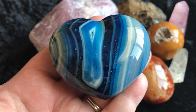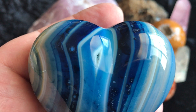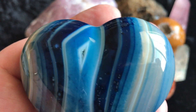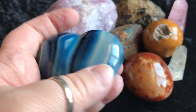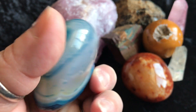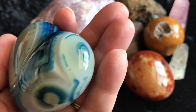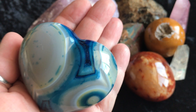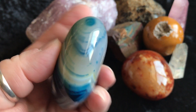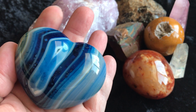Next we have a blue agate heart. It has a little window there of some druzy. Gorgeous. Here's the other side — totally unique. Gorgeous, gorgeous heart. Pretty.